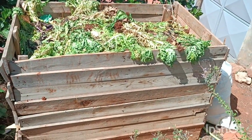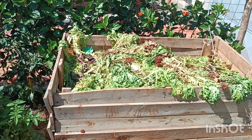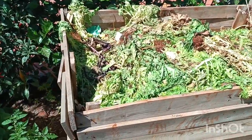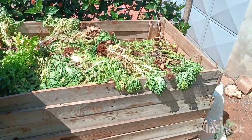You can see this wooden container. We make our compost here and it gives us some very nice organic soil. When we pluck all these weeds and the kitchen waste, all that we dump it here. This has been here for quite some time.